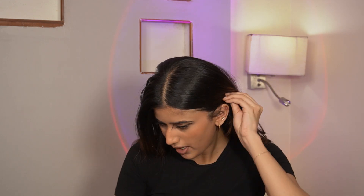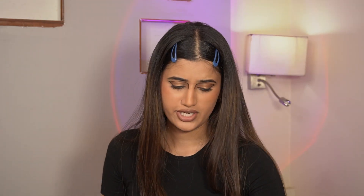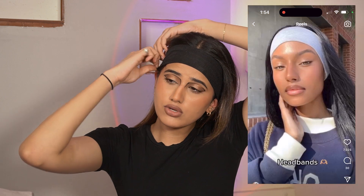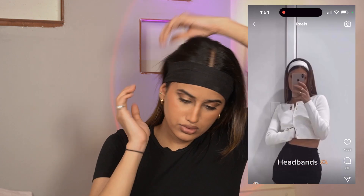This is the next hairstyle I'm gonna try. You just take this back and use bobby clips — clip these very tightly. I love how all these 90s hairstyles are coming back in trend. I have these two headbands but I've tried this and I look stupid. I don't know how all these cute models and creators look cute doing this, but I just look stupid in it.